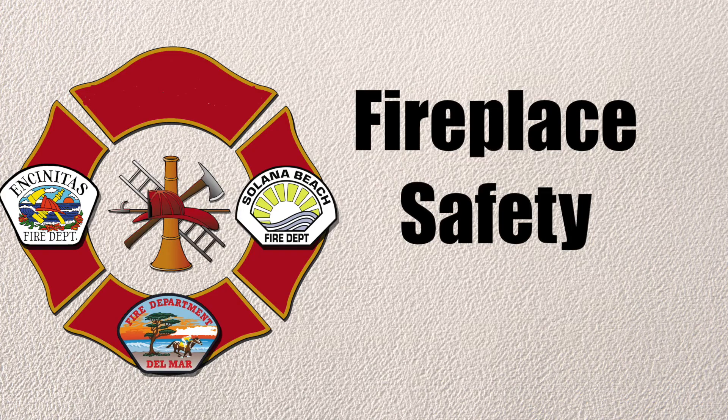I'm Carrie Berberet from the Encinitas Fire Department. I'm Zachary Basin from the Solana Beach Fire Department. And today we're going to talk about fireplace safety.